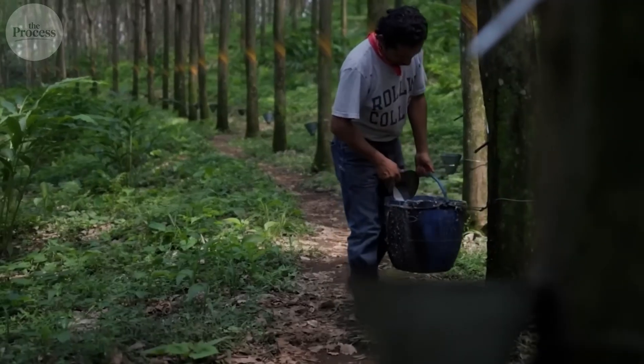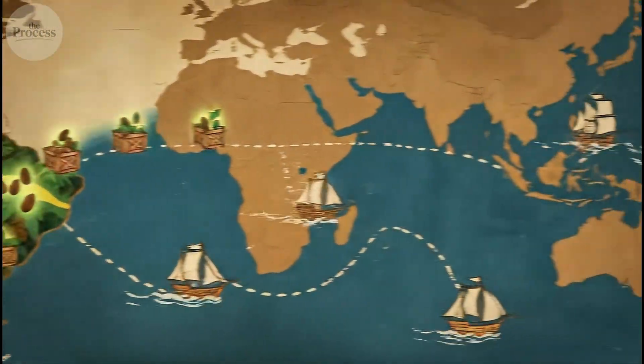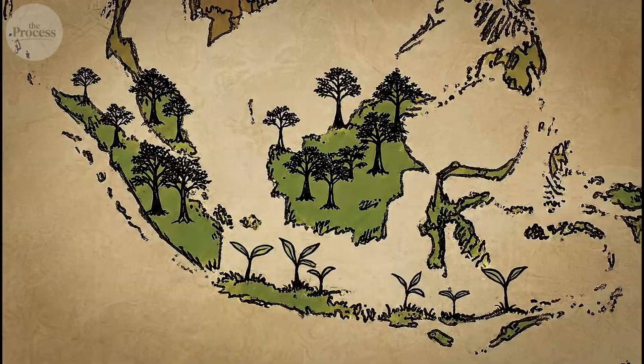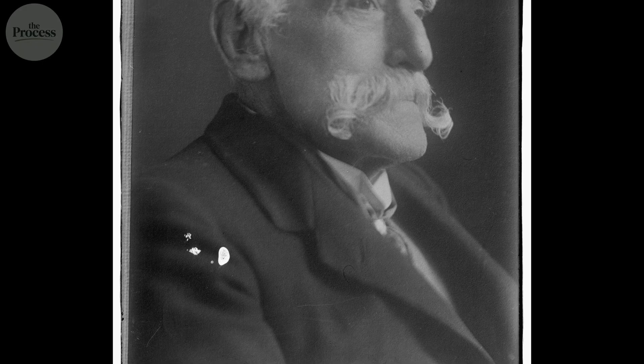You probably think rubber trees grow in tropical Asia. Everyone does. But here's what's actually happening: every rubber tree in Southeast Asia descended from 70,000 seeds smuggled out of Brazil in 1876. One British explorer broke Brazil's rubber monopoly and shifted the entire industry across the world.